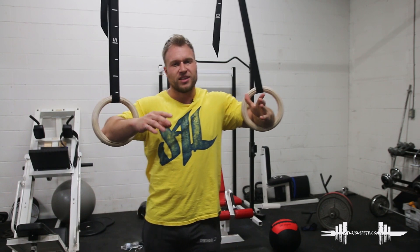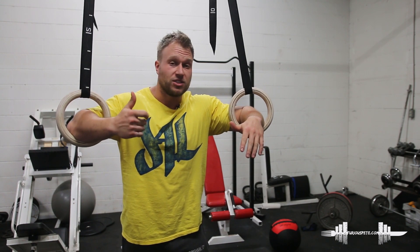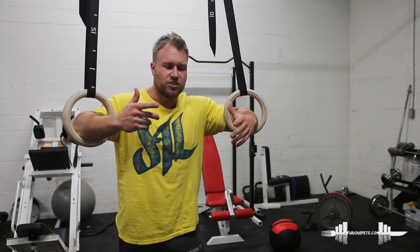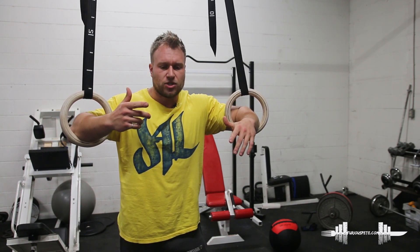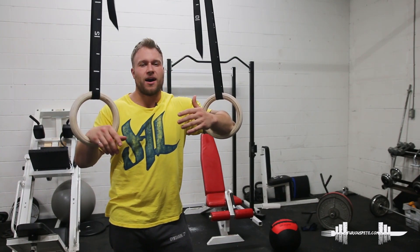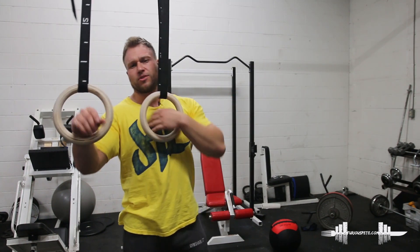There are little things here and there that you can utilize to, one, make things more interesting, and two, simply to give yourself a different kind of edge or simply to be able to engage muscles that you normally wouldn't have engaged. So, for example, I love these rings for a number of exercises — one is to engage my shoulders.